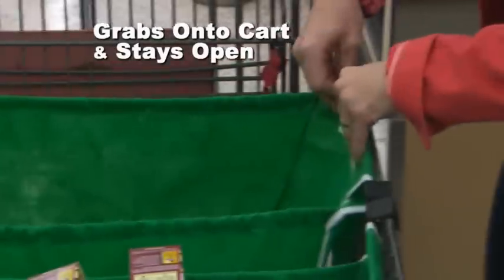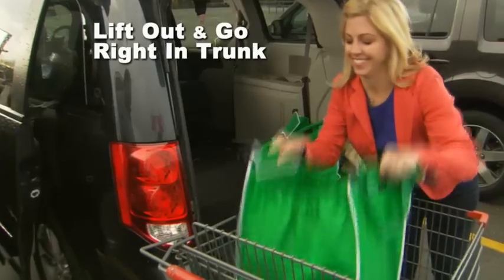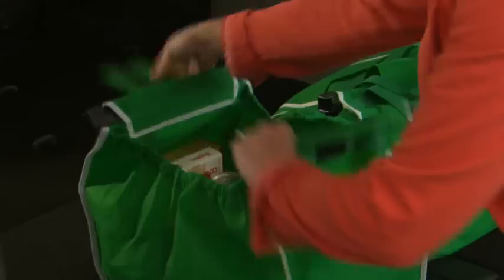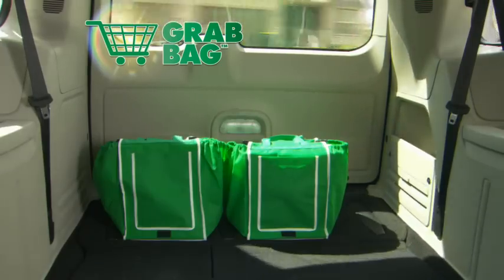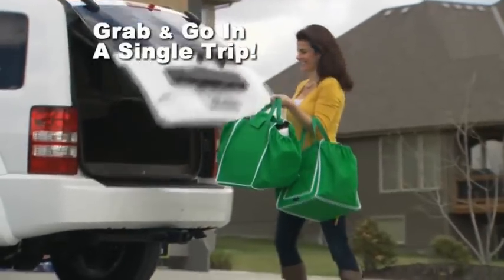It grabs onto your cart and stays open so you can easily fill it after items are scanned. Then when you get to the car, it simply lifts out and goes right in your trunk. Grab Bags also sit up nicely in the back of your car and they let you grab and go in a single trip.